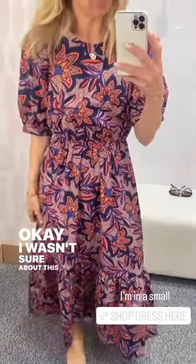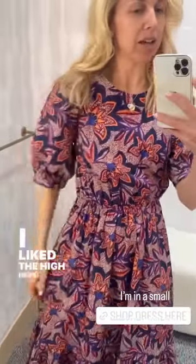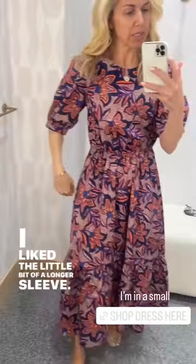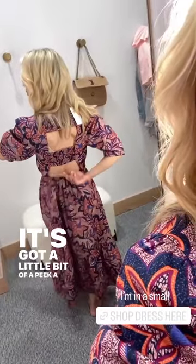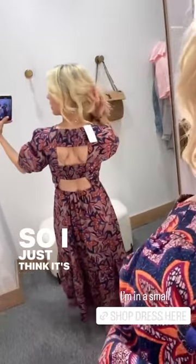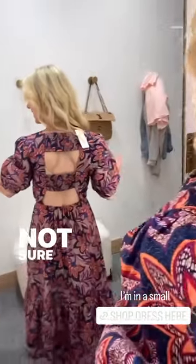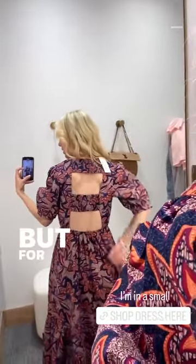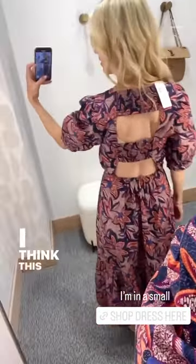I wasn't sure about this on the hanger, but it has pockets! I liked the high neck, the slightly longer sleeve, and the length. Look how fun — it's got a little peekaboo back and I'm in a normal bra and it works. It's a fun opening in the back. I'm not sure it's appropriate for graduation, but for a summer dress where you want a little surprise element, this is fun and very comfortable.